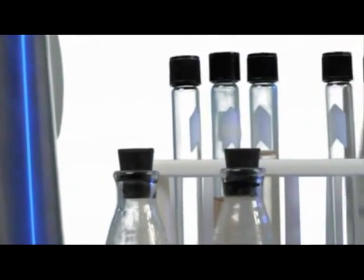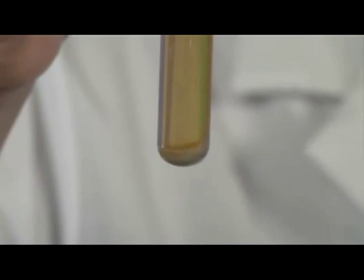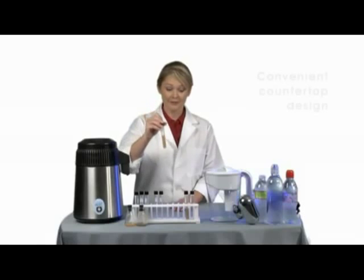If you think your bottled or filtered water is pure, look at these results. This is what was left in one gallon of water that had been purified using the top selling water filter brand.